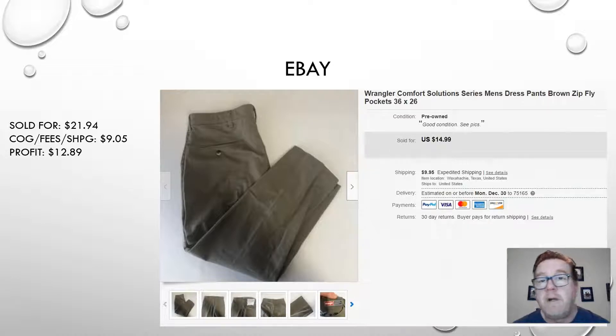First, we have a pair of Wrangler Comfort Solution men's dress pants, size 36 by 26. They sold for $21.94 — that includes shipping on eBay. I almost always charge shipping on eBay. Subtract the cost of goods, the eBay fees, and the shipping cost of $9.05 for a profit of $12.89.